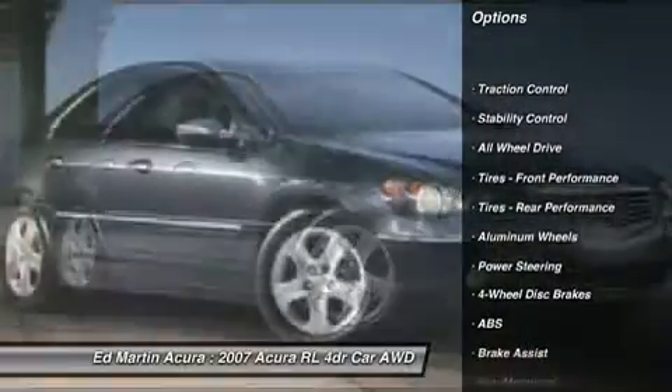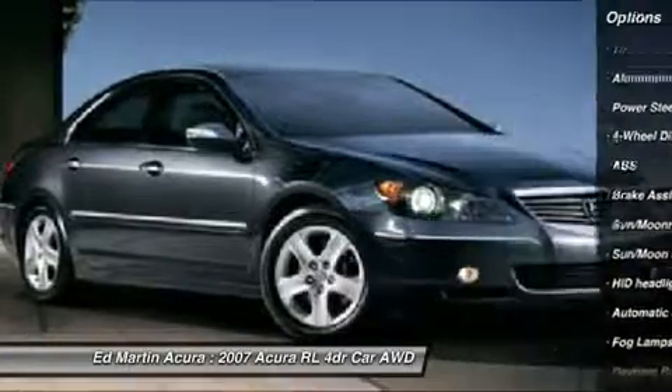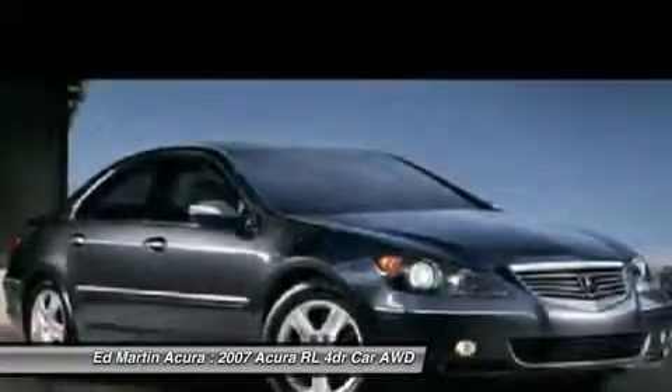Navigation system, steering wheel audio controls, anti-lock braking system, all-wheel drive, traction control, stability control, power passenger seat, power steering, adjustable steering wheel, four-wheel disc brakes.